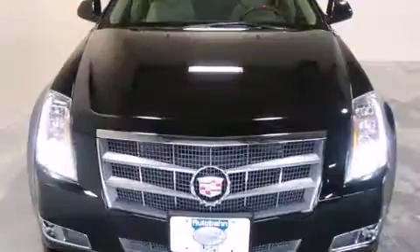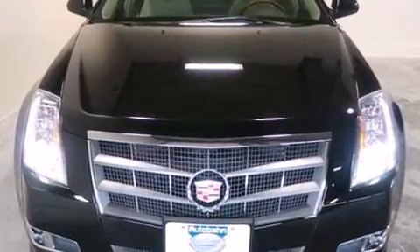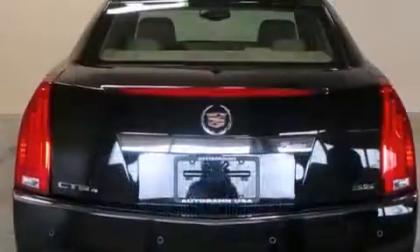All of the following features are included: heated and ventilated seats, automatic temperature control, and a split-folding rear seat.